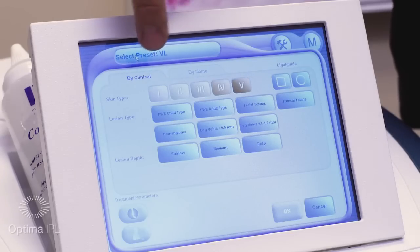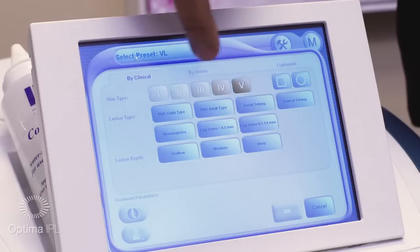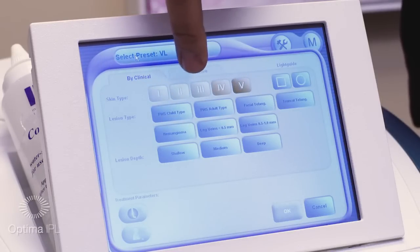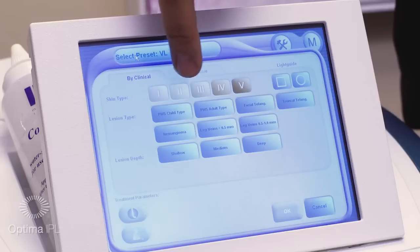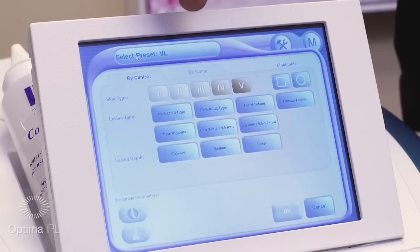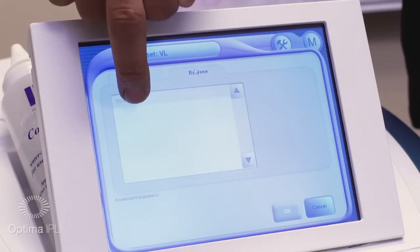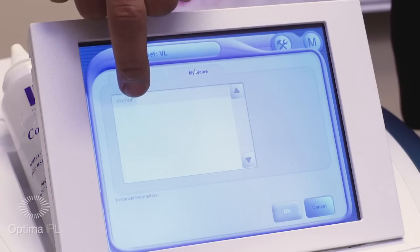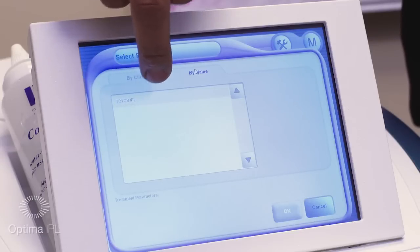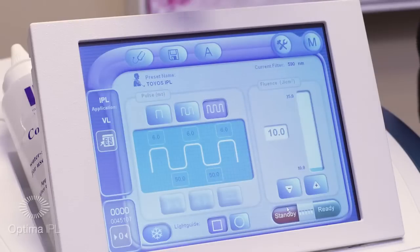Here we come to the screen and go to the stethoscope icon. It gives you two options: by clinical or by name. By clinical, you can select for rosacea or other treatments — just pick the right skin color, either Fitzpatrick 1, 2, 3, 4, or 5, and then pick the type of treatment. Or you can go by name and find my parameters — these are parameters I've worked on over the years doing various skin types.